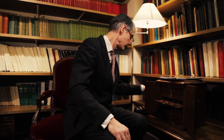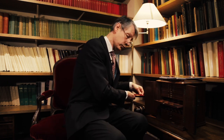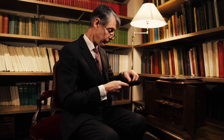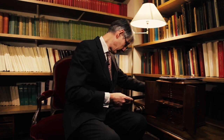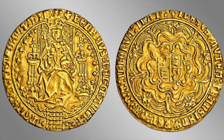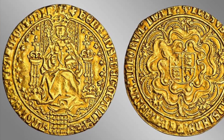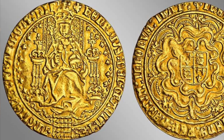We're very pleased indeed to have this collection. If you like large gold coins, then you will love this collection. We have, for example, examples of the sovereign coin — the large sovereign of 20 shillings produced by the Tudors. Here we have one of Henry VIII, magnificent coins with the monarch enthroned in all his splendour.